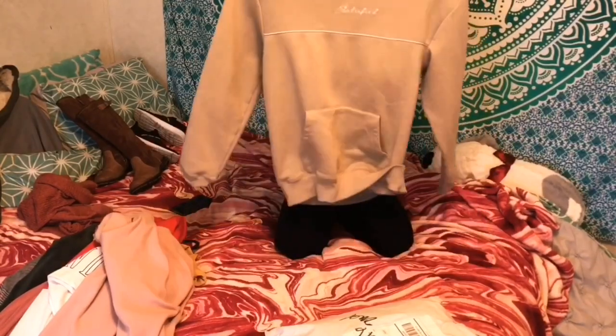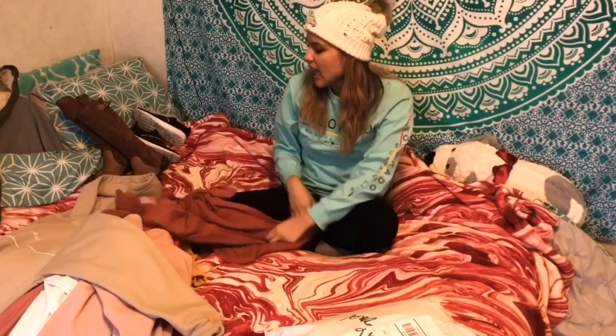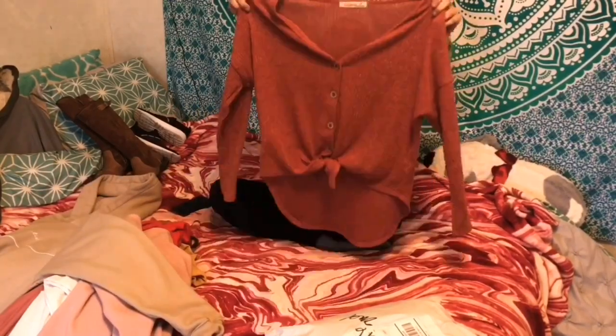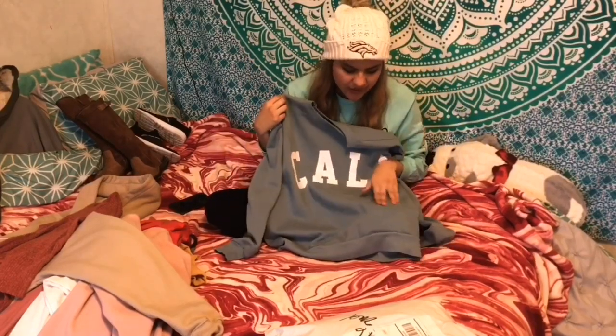Moving on, I got this jacket from H&M. It's really big and comfortable because it's a guys' jacket, but I had to match with my boyfriend so I had to get it. I also got this one shirt from Ross, which was really cute. Moving on to Target - it's like a sweater in a dark blue sky color. I love it, it's so comfortable, and I wore it in one of my videos too.